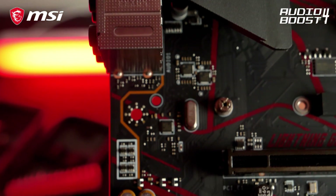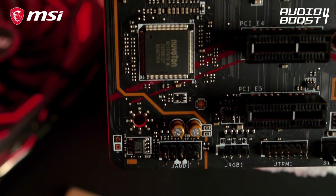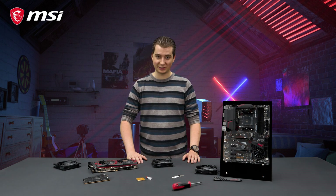Audio Boost 4 technology gives you the competitive edge in your favorite games. Hear your enemies with pinpoint precision and dominate the game. If you want to learn more about the MSI MPG X570 Gaming Plus and all of its features, make sure to take a look at the product page.